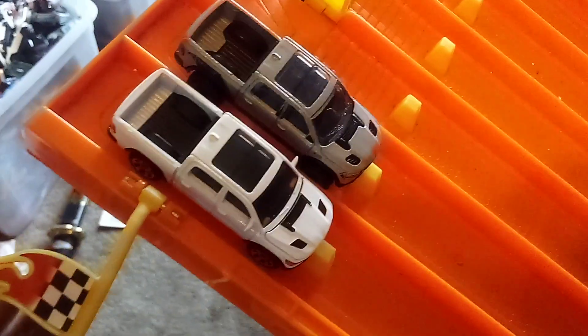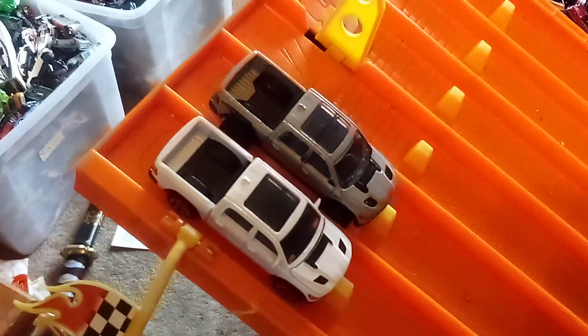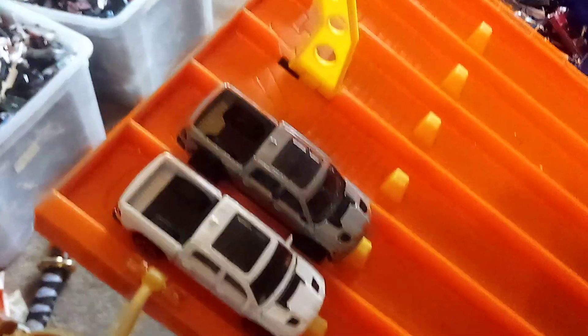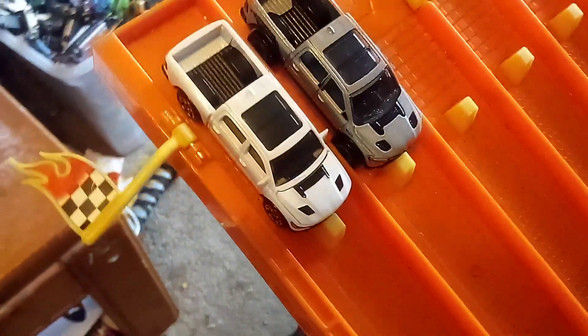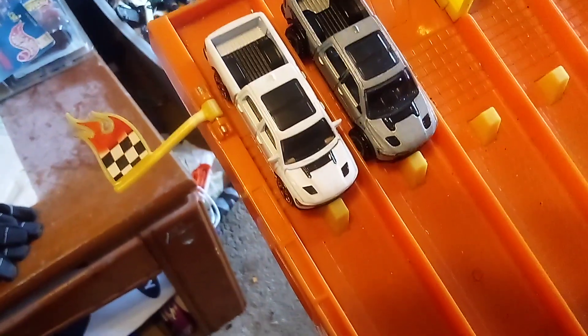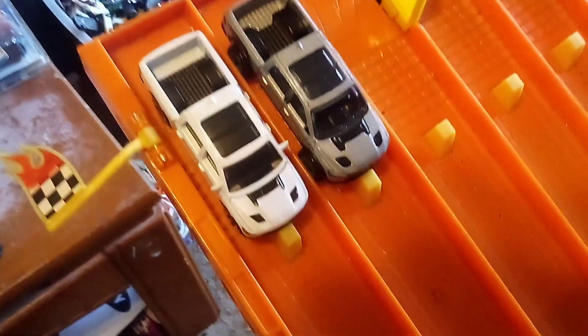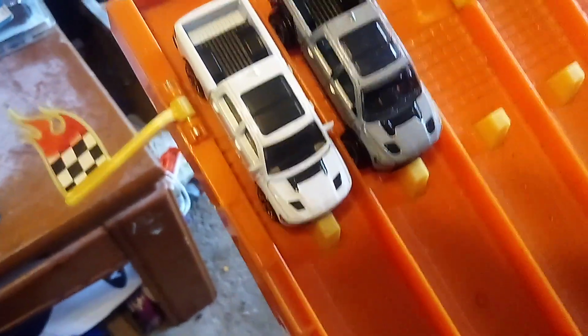Hi everyone, CarSpider 2.0, and welcome back to another racing video. Now it's time to race these two Ram 1500 Rebels on my 6.5 speedway. Now you guys did see my unboxing video of the Magma variant of the Ram 1500 Rebels. You guys will be seeing these two race against each other, and we're going to see which one is the fastest — Hot Wheels versus the Magbox. Let's find out.